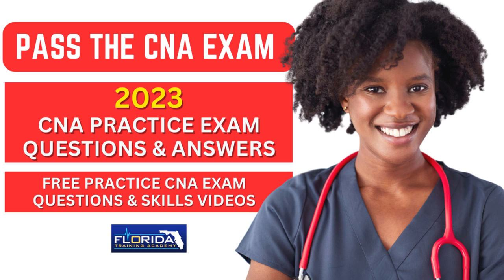Pass the CNA exam with Florida Training Academy. We have hundreds of free practice nursing assistant exam questions on our YouTube channel.